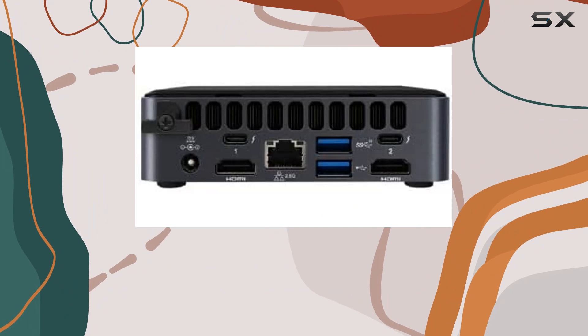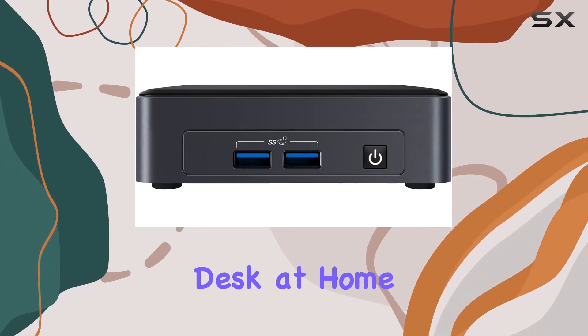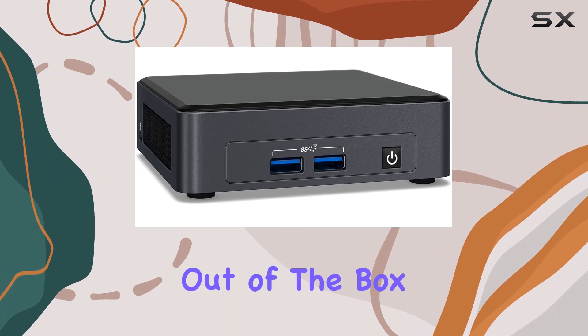In terms of design, the compact form factor of this mini desktop makes it perfect for space-conscious setups, whether it's on your desk at home or tucked away in a business environment. And with Windows 11 Pro pre-installed, you're ready to hit the ground running right out of the box.